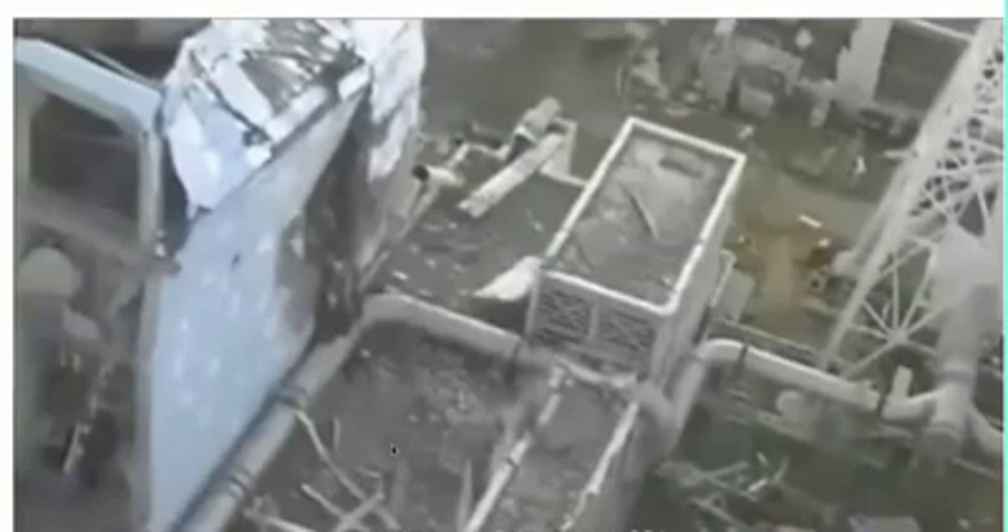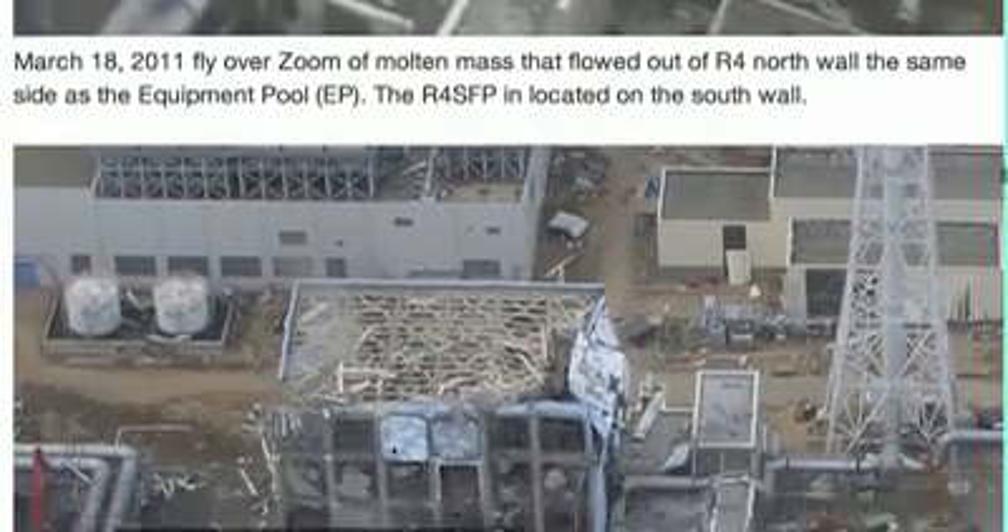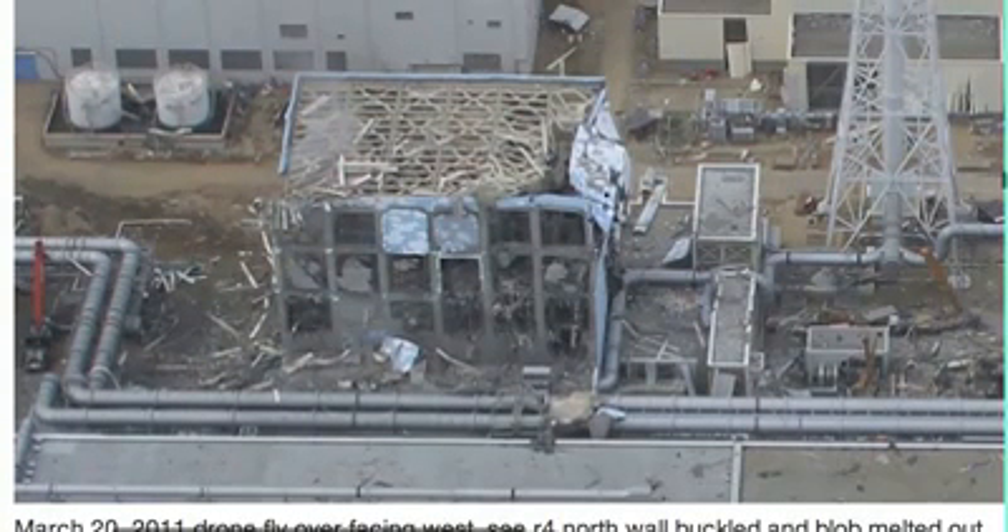TEPCO says there are only 1,500-plus fuel assemblies inside Reactor 4 spent fuel pool, and that Reactor 4 was shut down. Yes, it was — we can see that. There's no core lid on the containment. But not to say it wasn't full of fuel. I think there was fuel in the core, and there was fuel in the equipment pool and the spent fuel pool. The equipment pool would be over here, the core right here, and the spent fuel pool is over here. We see steam because there's still water and it's boiling. Seeing steam is a good thing — we know there's water there. Once the steam goes away, that's when it's bad. And we can see the melted molten mass out of the north wall of Reactor 4.